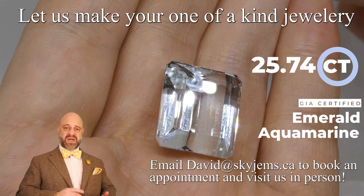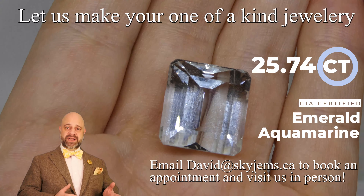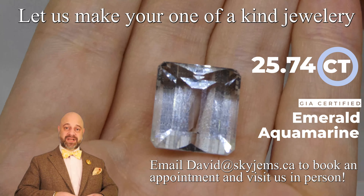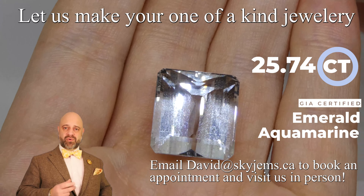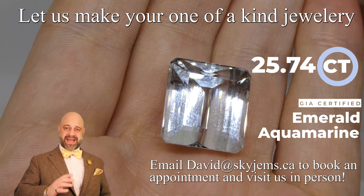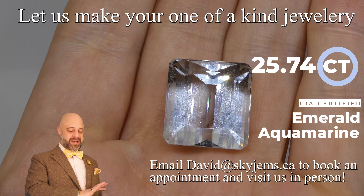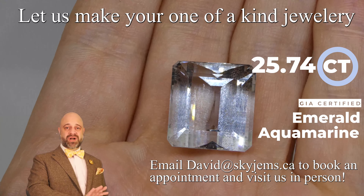This is a fantastic stone. It's clean, it's bright, the cutting is gorgeous on it. You have a greenish blue color. This is an untreated gem — that's why you're seeing that green still in the stone. They haven't heated it and taken it out, and it's just an incredible, incredible gem.